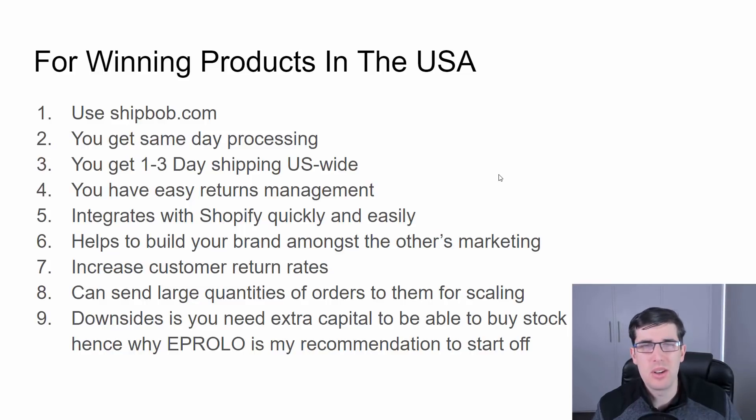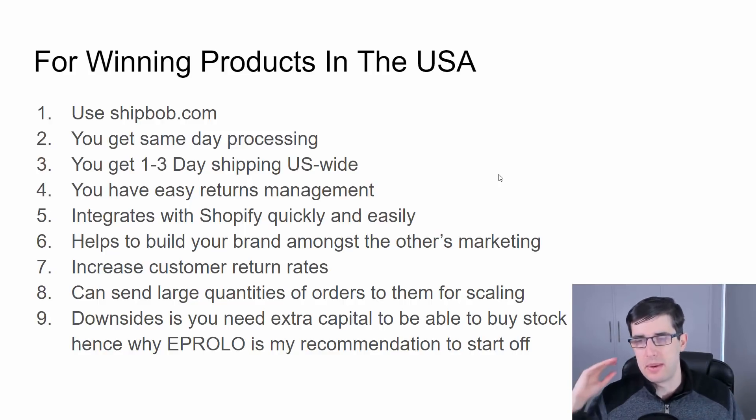You can send large quantities of orders when scaling. If you've got a product doing well, you'd want to buy about a thousand dollars worth of stock — so if your item costs four dollars, that's around 250 units. You get it sent to ShipBob and they calculate the shipping. When you set up your ShipBob account through the setup guide, you connect your card — they don't have PayPal. Do your initial WRO form properly so they can inventory it quickly; the more specific you are, the faster they can process and ship.